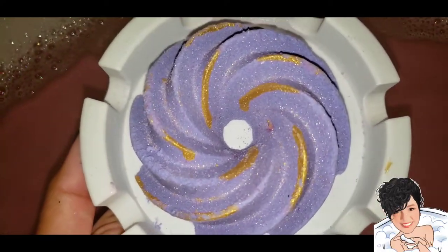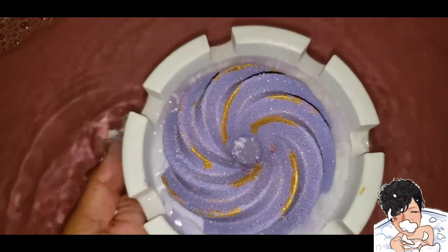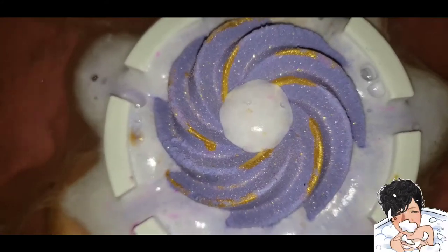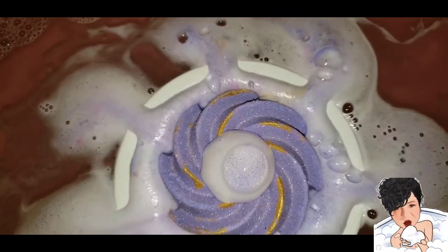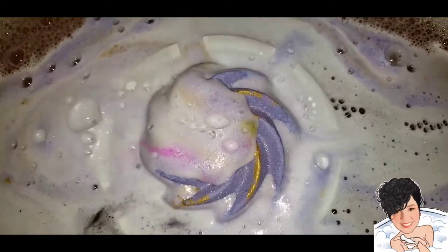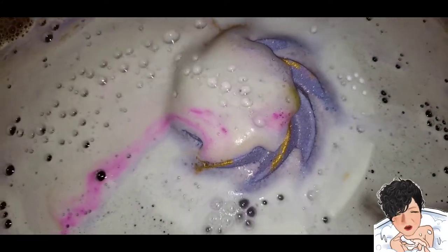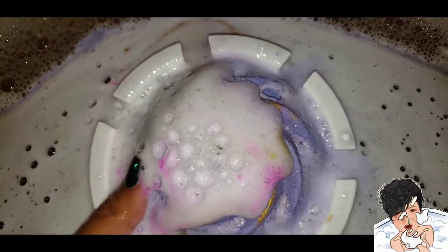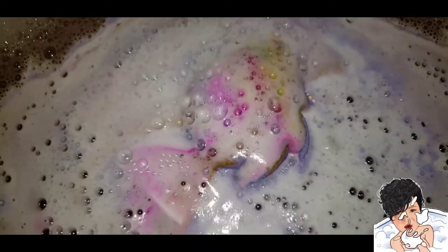Let's go ahead and put this to work. I can see a little embed action in there — prettiness! I'm going to let it go, let it overflow. Unfortunately with the pinwheels there's usually a big hole in the center that makes the bath bomb get overtaken pretty quickly. That's just the nature of the shape.